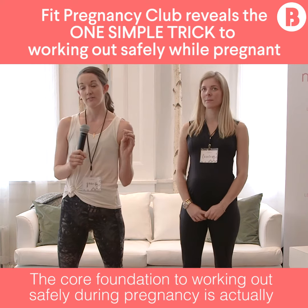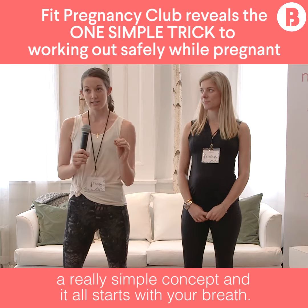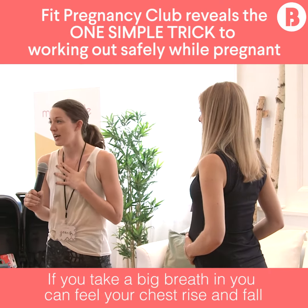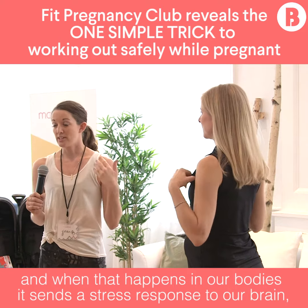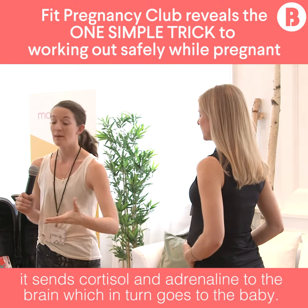The core foundation to working out safely during pregnancy is actually a really simple concept and it all starts with your breath. If you take a big breath in you can feel your chest rise and fall, and what happens in our body is it sends a stress response to our brain — it sends cortisol and adrenaline to the brain, which in turn goes to the baby.